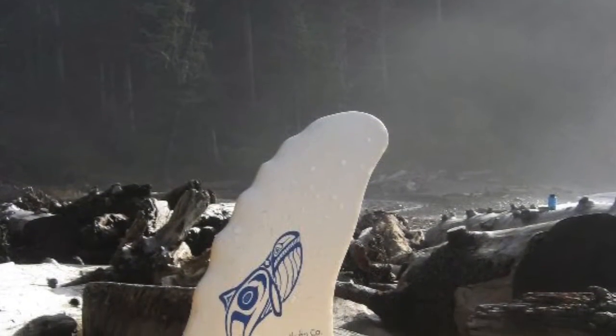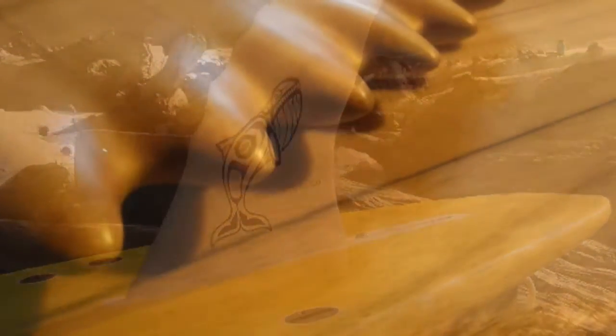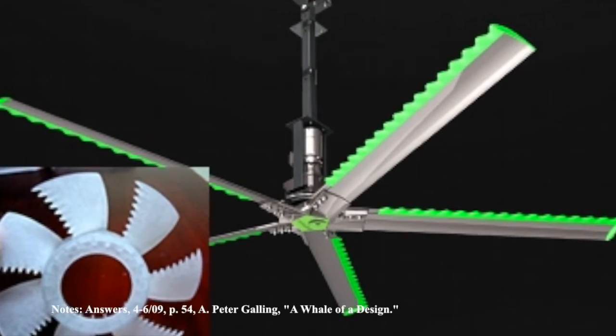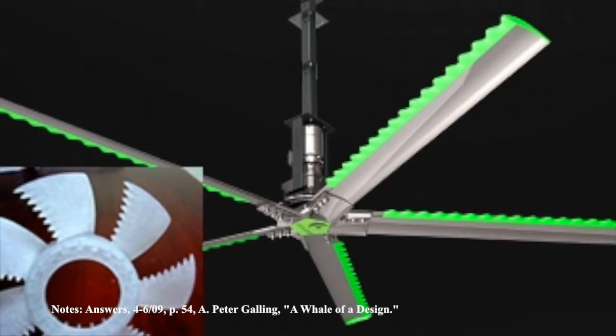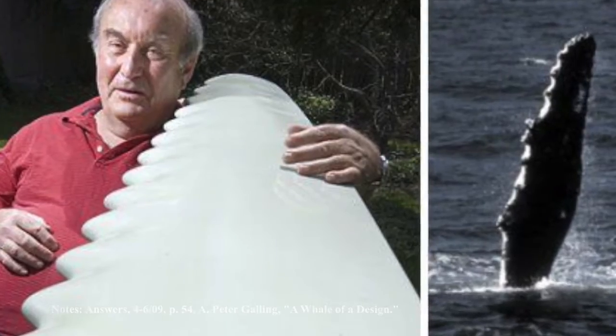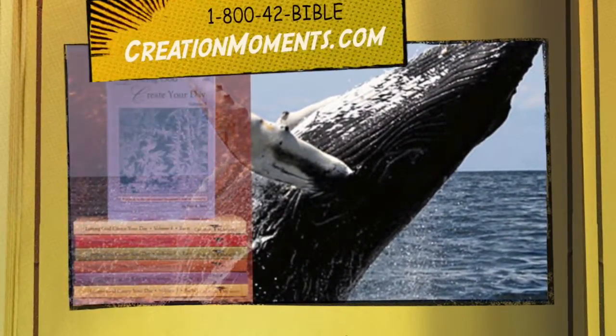While science can discover the excellency and the superiority of God's designs, it cannot learn of his spiritual wisdom by investigating the creation. That is only revealed to us in Scripture, which tells us that he designed and created the humpback fin whales, as well as planning and carrying out his plan for our salvation through his Son, Jesus Christ.